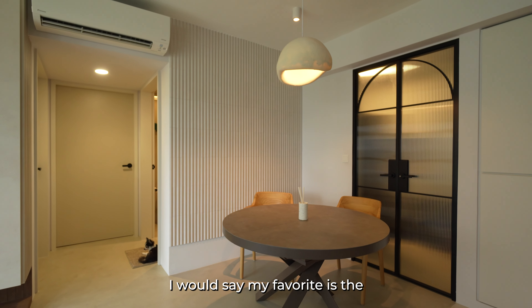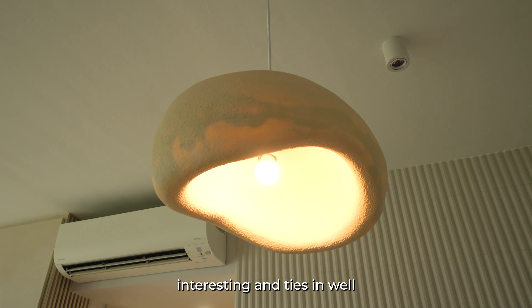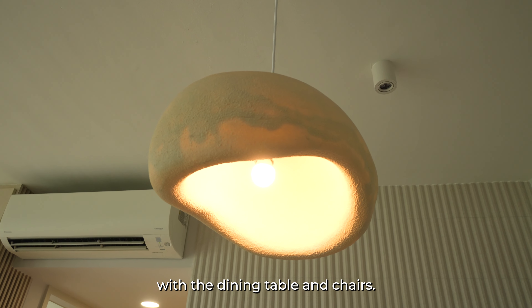I would say my favourite is the pendant light, just because it looks so simple yet interesting and ties in well with the dining table and chairs.